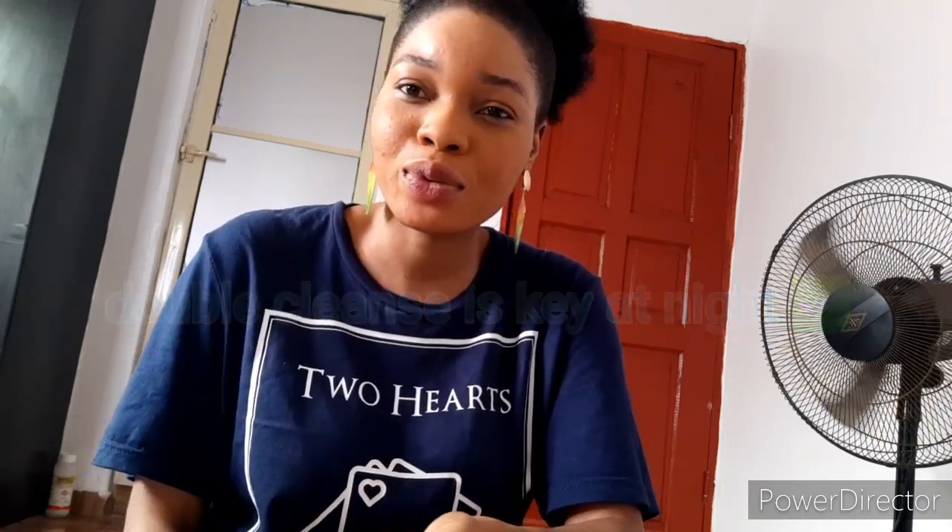Even if you didn't wear makeup and you just went out with your bare face, what about air pollution? What about dust and everything that stays on your skin that you can't even see? They're so tiny you can't see them. You have to cleanse them off your face first. If you're using a physical scrub, night is the best time to scrub your face. Use your face soap and then your face scrub — it's going to take off those dead skin cells and you're going to get your healthy face back.